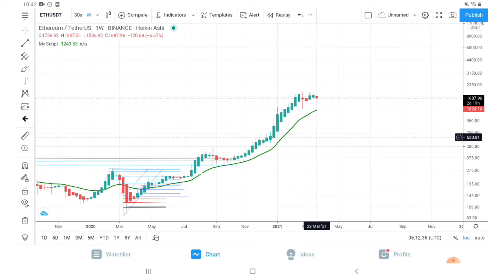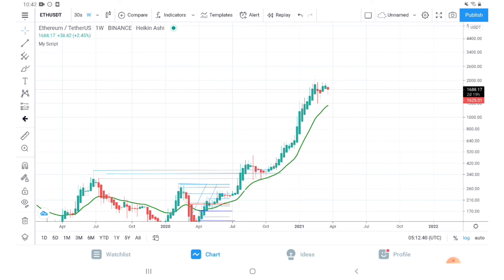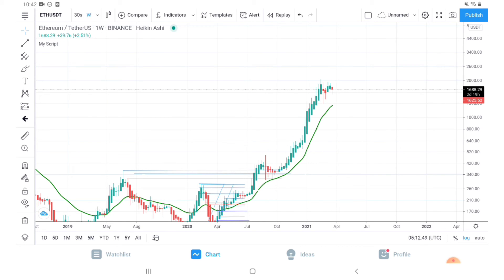This was a different kind of analysis that I wanted to give. It is very important for us to know Ethereum's strength because a lot of altcoins, especially DeFi and NFTs, depend on Ethereum's strength in the market. So as long as Ethereum is bullish, I am sure we will get a better alt season and better returns in a lot of altcoins.